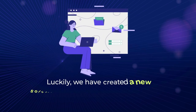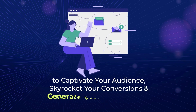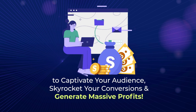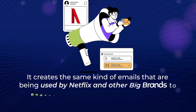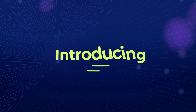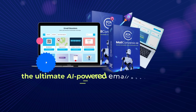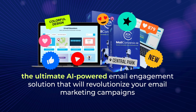Luckily, we've created a new solution that unlocks the power of interactive emails to captivate your audience, skyrocket your conversions, and generate massive profits. It creates the same kind of emails that are being used by Netflix and other big brands to engage and convert their audience. Introducing MailConvergio AI, the ultimate AI-powered email engagement solution that will revolutionize your email marketing campaigns.